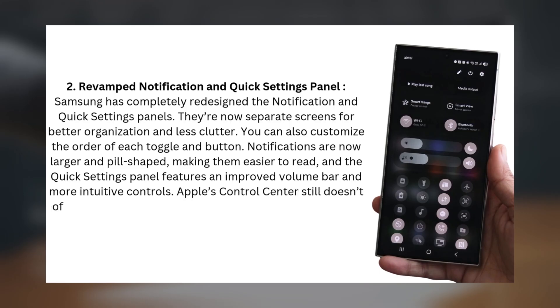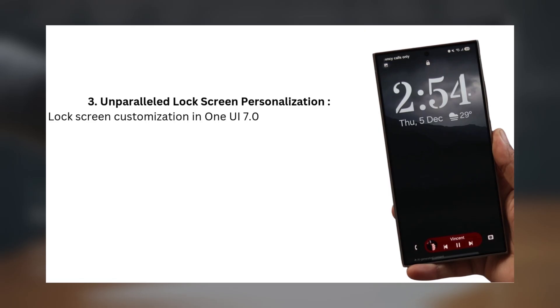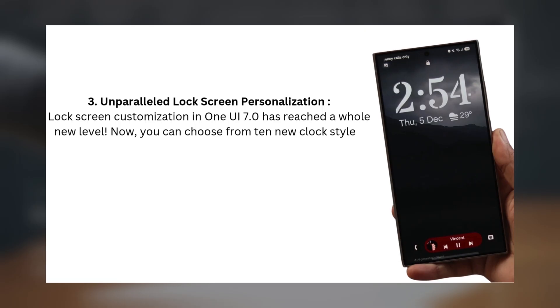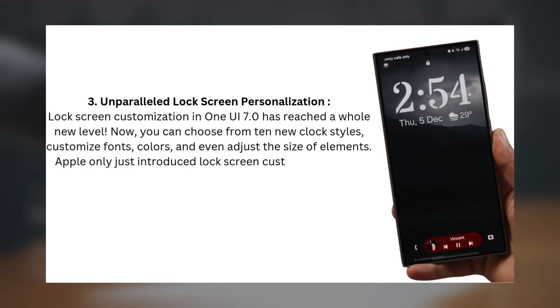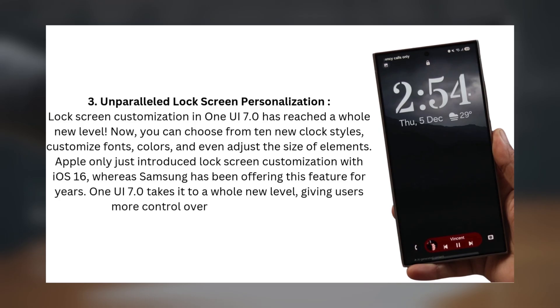Apple's Control Center still doesn't offer the same level of customization, so Samsung's setup comes out on top here. 3. Unparalleled Lock Screen Personalization. Lock screen customization in One UI 7.0 has reached a whole new level. Now you can choose from 10 new clock styles, customize fonts, colors, and even adjust the size of elements. Apple only just introduced lock screen customization with iOS 16, whereas Samsung has been offering this feature for years. One UI 7.0 takes it to a whole new level, giving users more control over their lock screens.